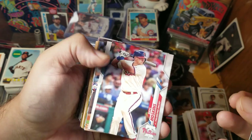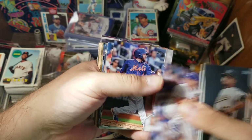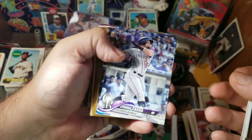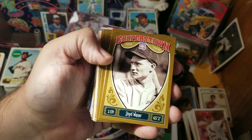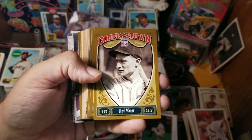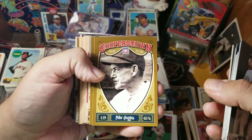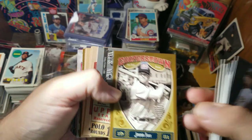So we've got Kyle Tucker, Kyle Seeger, Reese Hoskins, Marcus Simeon, Brent Suter, Jed Lowry, Dee Gordon, Jose Osuna, Parra, Manny Margot. We've got some 2013 Panini Cooperstown — Lloyd Wainer, Stargell, Miller Huggins, Jimmy Fox.